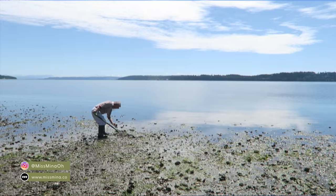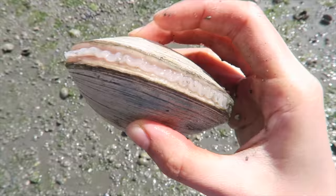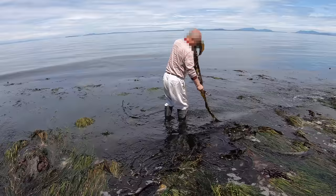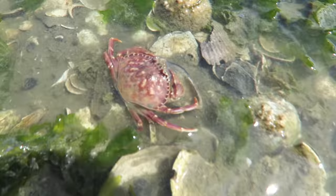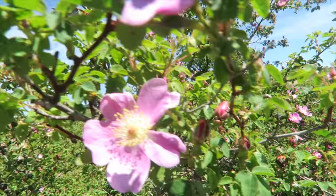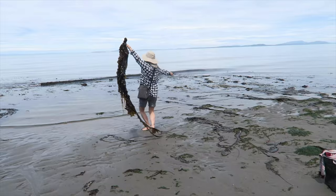Today we are coastal foraging on the islands of Washington State. While the scenes are relaxing, it's a race against the rising tide as we dig for butter clams and gather kelp. We also collect seaweed growing on rocks — yes, it's edible! We encounter other creatures and plants along the way and even eat flowers. It's my first time coastal foraging and I'm super excited to share this nature-filled experience with you.